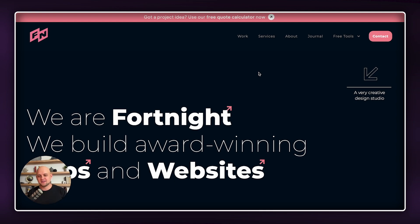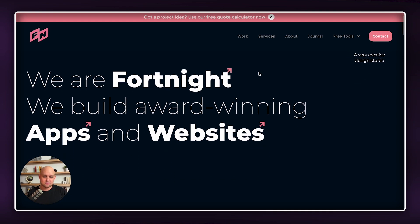Our next website is fortnight.studio. Right off the bat, you're going to tell that this is not an all-black website — in fact, there's almost no black in this entire website. They've got kind of this bluish-purple dark background, and I think it really helps the brand colors pop. They've got kind of this peach-pink color, and they're utilizing this on all the call to actions throughout the site, as well as some other elements that I think they do really tastefully.